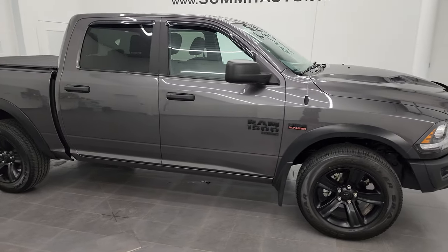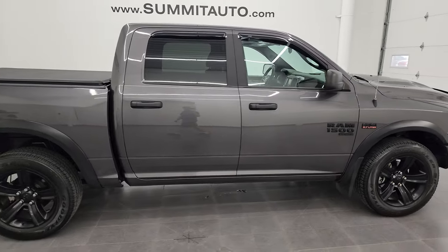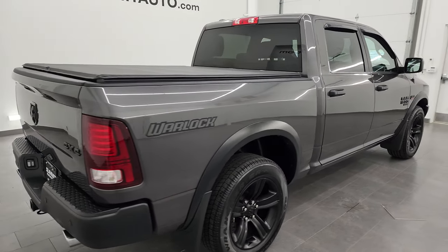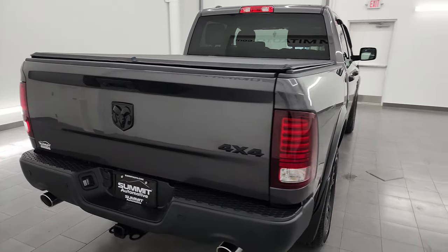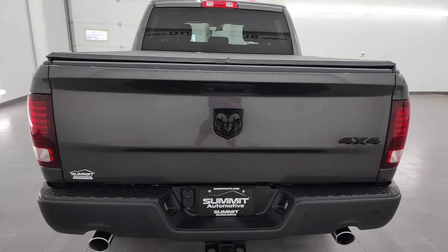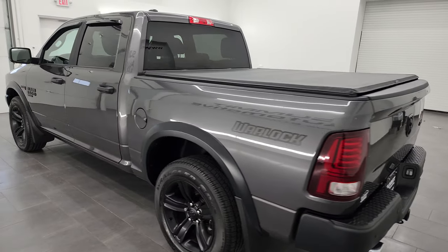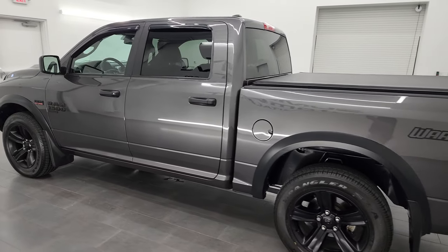Hey, this is Brett and this 2021 Ram 1500 Crew Cab Short Box Classic Warlock Edition is stock number 23T75A. I'm here at Summit Automotive in Fond du Lac, Wisconsin, your new and used light duty truck and Ram headquarters.